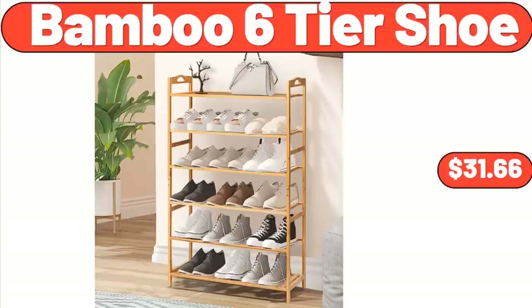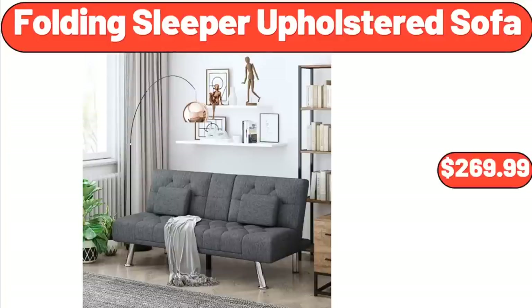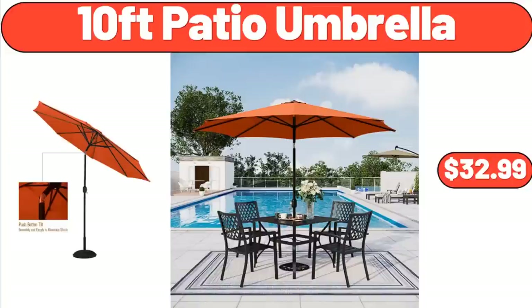Bamboo 6-Tier Shoe Rack, $31.66. Folding Sleeper Upholstered Sofa, $269.99. 10-Foot Patio Umbrella, $32.99.